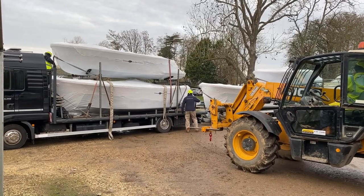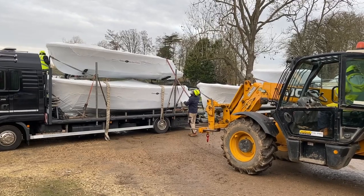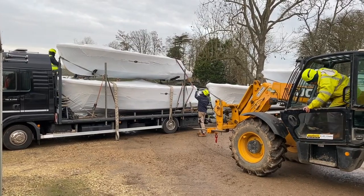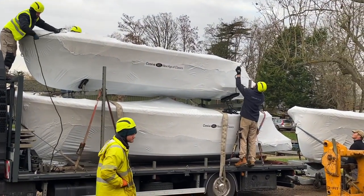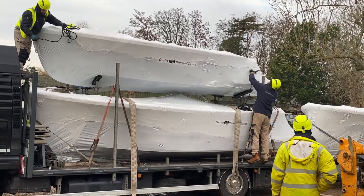That involves the straps — as you can see, one of my colleagues is on the bow of that boat — and they just need to make a small cut in the plastic so that we can attach lines onto those boats and guide them while they're being lifted up in the air and safely brought down level onto the trailers.